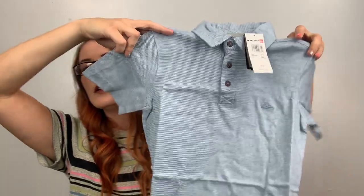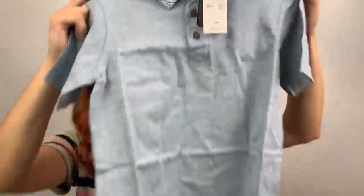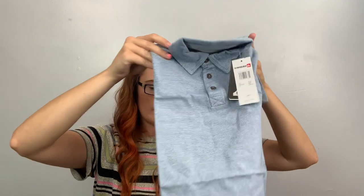Here's a Quicksilver, size 10 — so boys size 10, $32 retail. It's just a polo with the logo. Won't go for a lot at all — maybe $15.